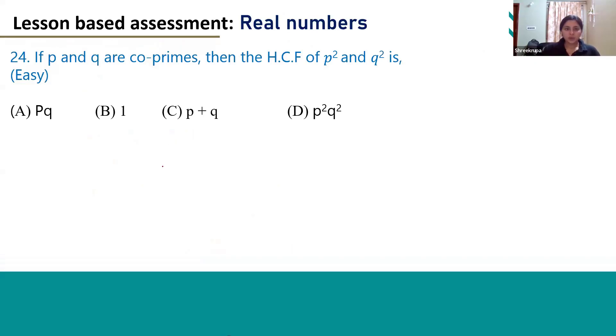Here we have to find out the HCF of P square and Q square, and they have also given that P and Q are co-primes. We know whenever we find out the HCF of two co-prime numbers, the answer will be 1 always. That is, HCF of P and Q will become 1.